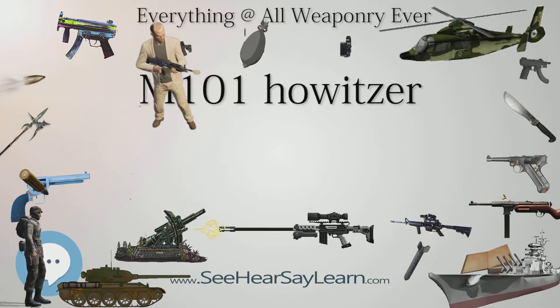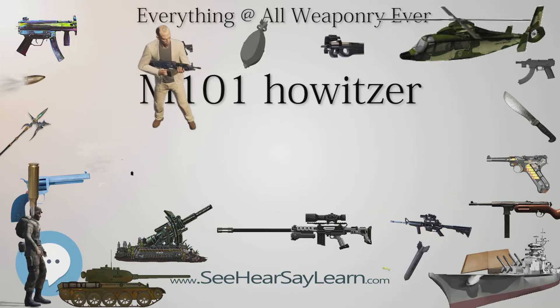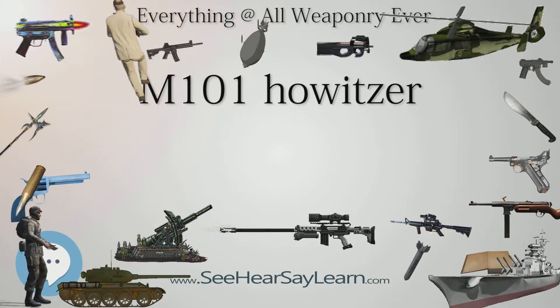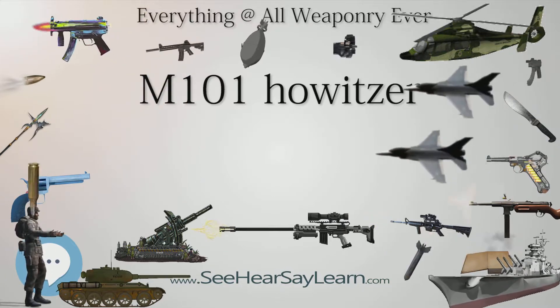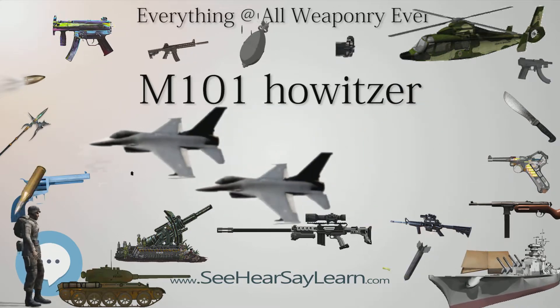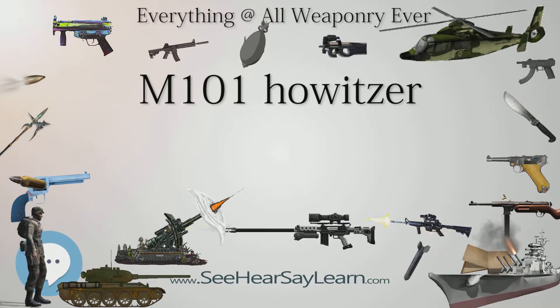The gun continued to see service in the Korean and Vietnam wars. Though a similar model, the M102 howitzer, shared the same roles in battle, it never fully replaced the M101A1. Today, the M101A1 has been retired by the U.S. military, though it continues to see service with many other countries.